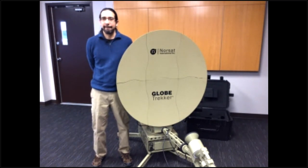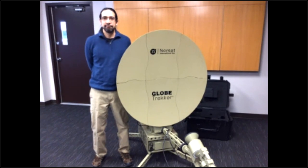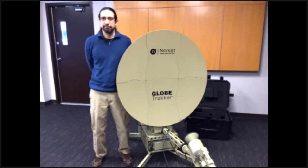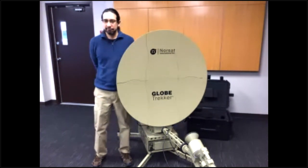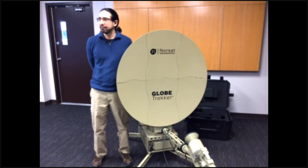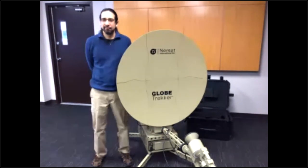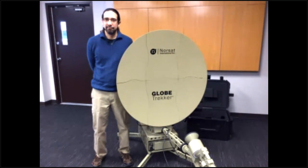Thank you so much, Rodrigo. We want to be respectful of your schedules today. If you have any other questions or specific requests, don't hesitate to reach us at sales@norsat.com or through the contact form on our website. On behalf of NORSAT, thank you to Rodrigo for the presentation and to all of you who joined us today. Keep an eye on Facebook and Twitter for the next webinars and product launches. See you next time.